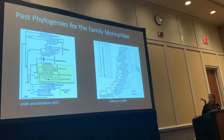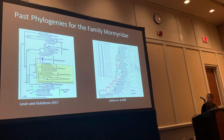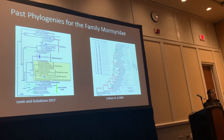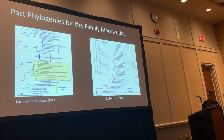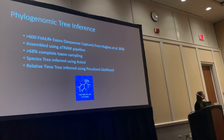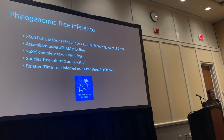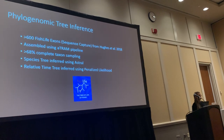I wanted to do some ancestral state estimation to figure out how these traits evolved. However, previous published phylogenies are based only on a couple of loci or don't include all the genera I'm interested in. To get around this problem, I inferred my own phylogeny using over 600 fish ultraconserved elements assembled with ATRAM, covering about 150 of the 220 valid species — approximately 68% complete.